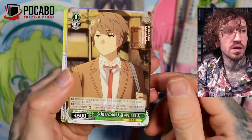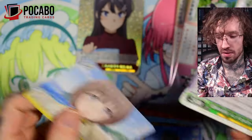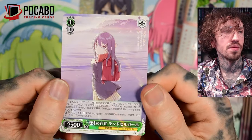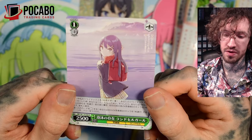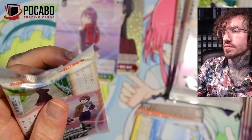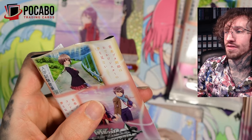I wonder if there aren't as many big hits in a box because this set has fewer packs — it was cheaper than the other Japanese Weissschwarz I've gotten in the past. This is a cute art style; I really like this pastel look. Mai is just a fan favorite.